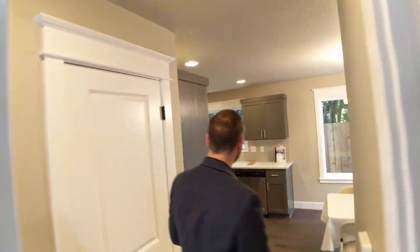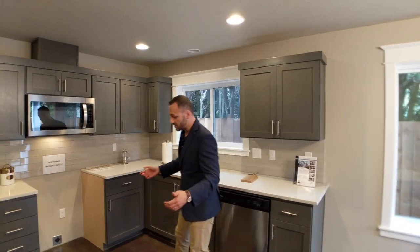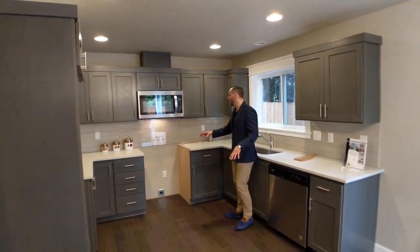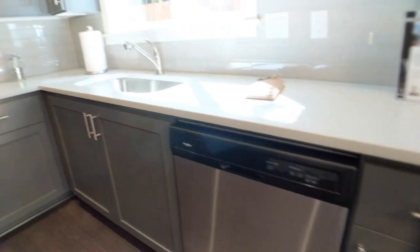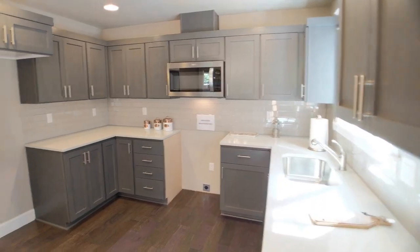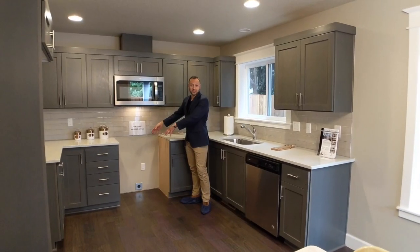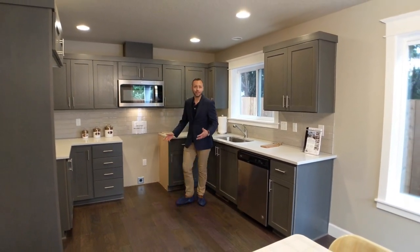Coming back into the kitchen, we've got attractive great cabinets that go really well with the floor, and stainless steel appliances. You've got the dishwasher, the microwave, and the listing agent has noted that there's going to be a whole new range included with the sale. So even though it's not here right now, it's included in the sale.